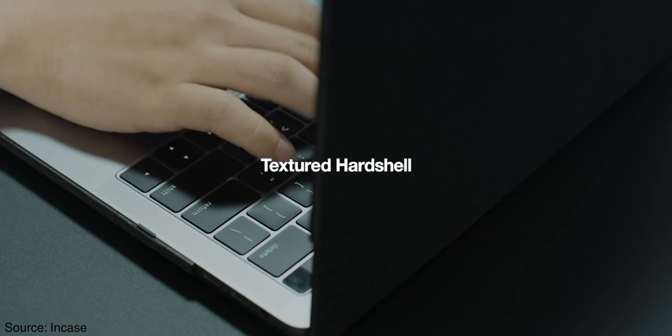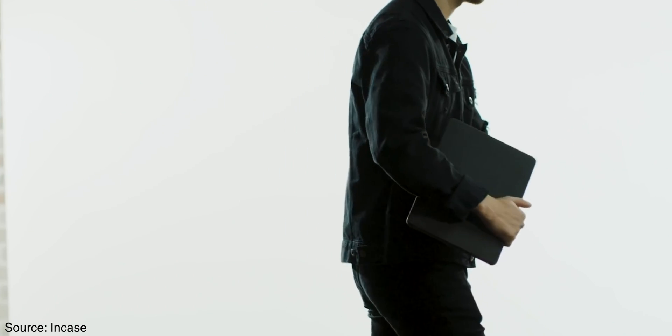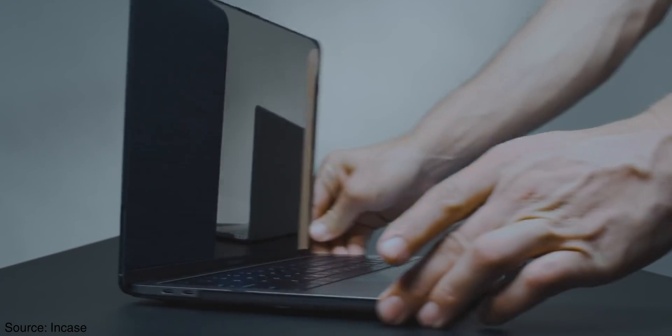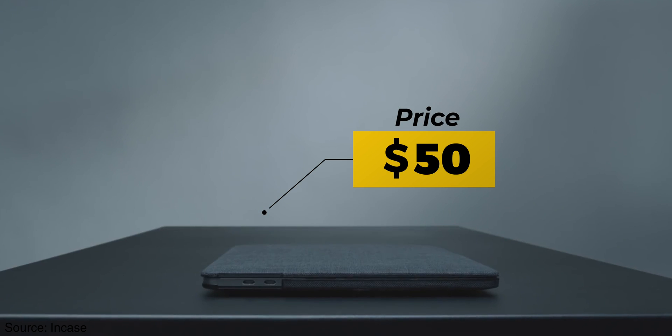Category number seven is a case. Nobody likes scratches on their MacBook, and while skins look good, cases actually protect it — even from accidental drops. That's why you should get the Incase Hard Shell Case. It has rubberized feet to prevent sliding, great ventilation to keep your MacBook cool, and full access to all your ports and indicators. It's priced at $50 and the link is in the description.